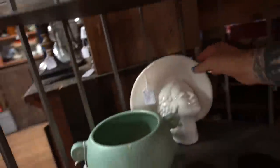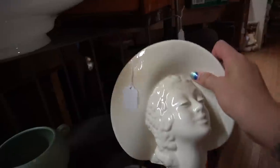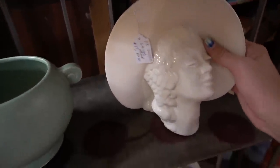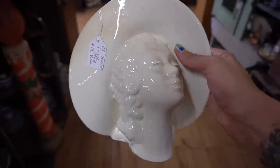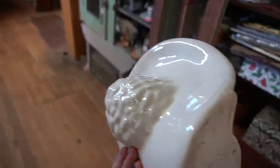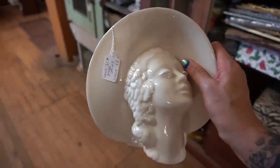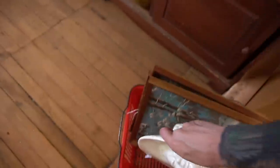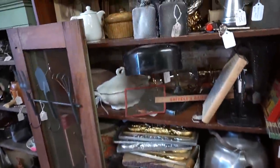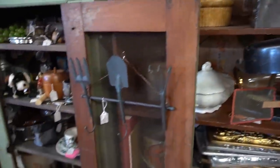Down here we've got this. I do like this head vase. $19 for the head vase. Is it marked? No, it's not marked. I do like her. I'm going to take her for $19. I might be splurging, but I really do like her. I like the white — it's very elegant.